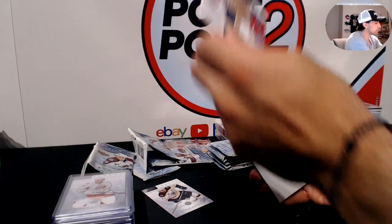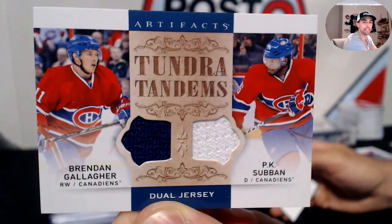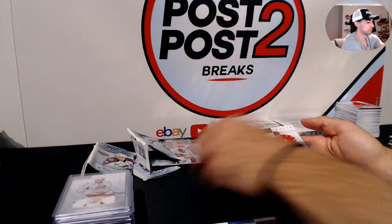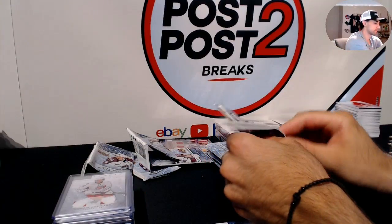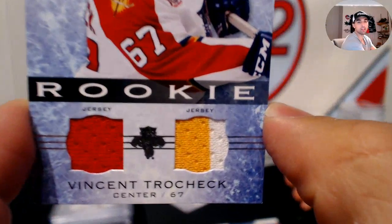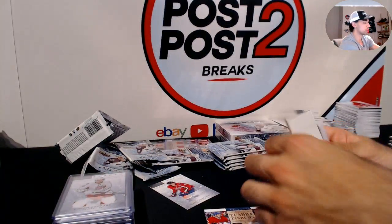Tundra Tandems for the Montreal Canadiens — Brendan Gallagher and P.K. Subban, dual jerseys. And a nice rookie jersey out of 399, Vincent Trocheck, three colors, for the Florida Panthers. Really nice.